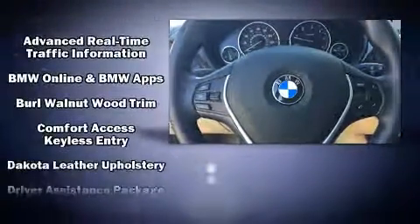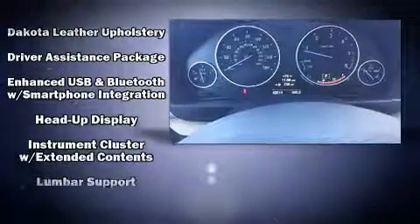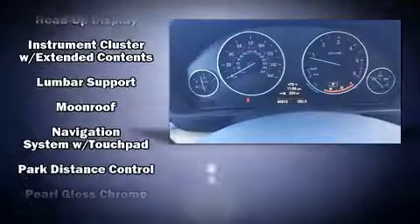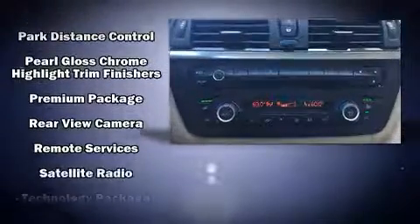Curtain airbags combined with standard stability control create a comprehensive safety network. This vehicle has achieved certified pre-owned status by passing BMW's rigorous certification process.